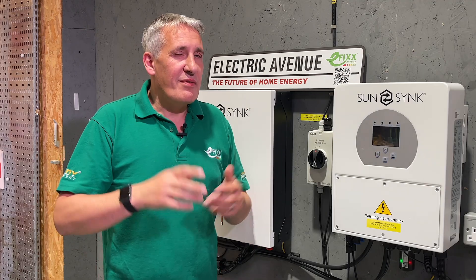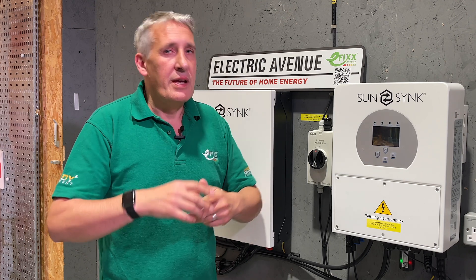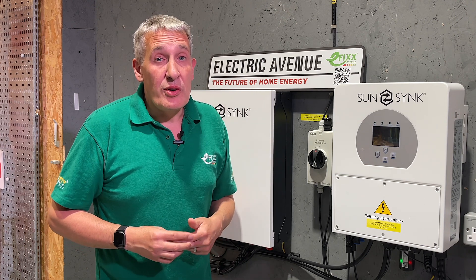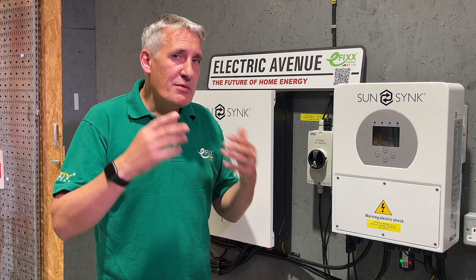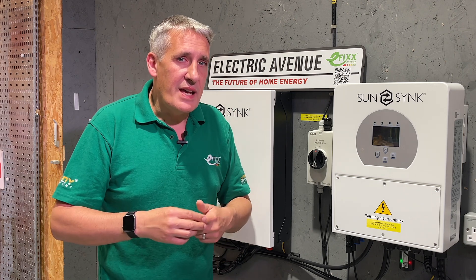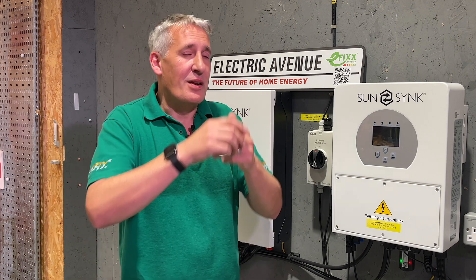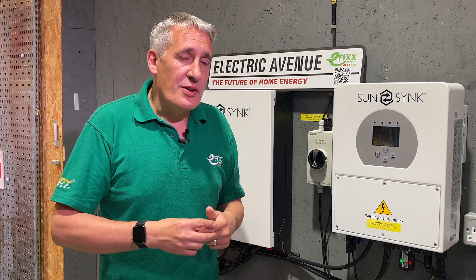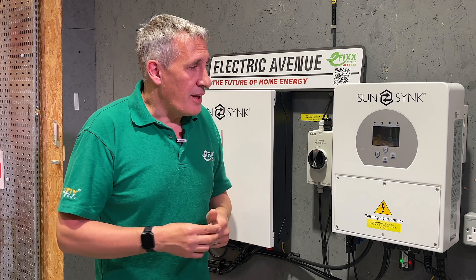Before you decide to invest in a solar panel installation, it's absolutely crucial to gain a clear understanding of your energy usage patterns at home. This includes identifying the amount of energy you consume and the specific times of day when you use it. Be sure to subscribe to this channel because we've got a great video coming soon with some really useful tools to help in that process.